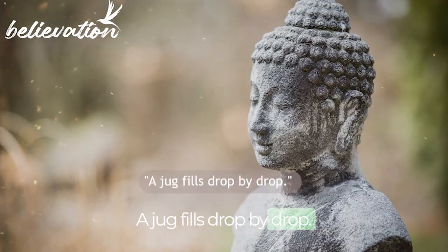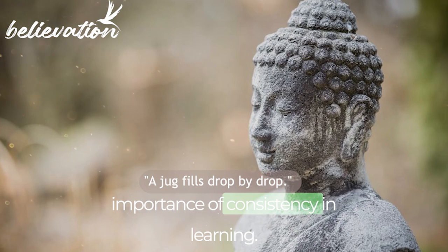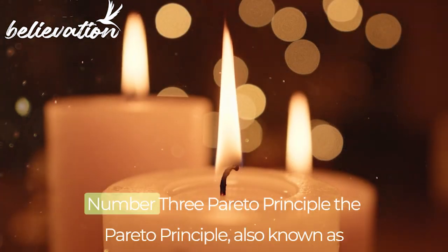Buddha said, 'A jug fills drop by drop.' This quote emphasizes the importance of consistency in learning. By studying a little bit each day, we can gradually fill our minds with knowledge and wisdom.